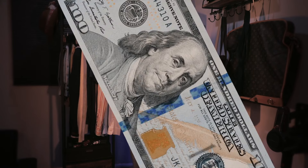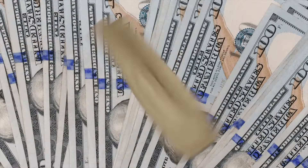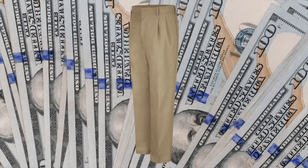If you want to adopt the 90s old money aesthetic, then I suggest a very light wash pair of denim. And for those dressier occasions, I suggest a pair of pleated high-rise trousers.